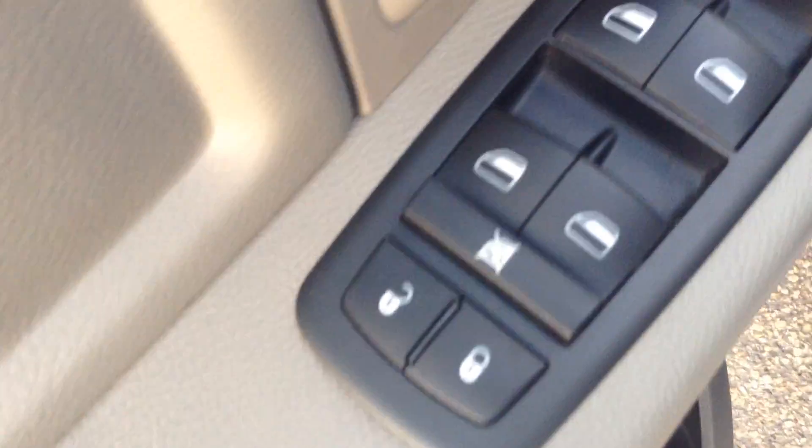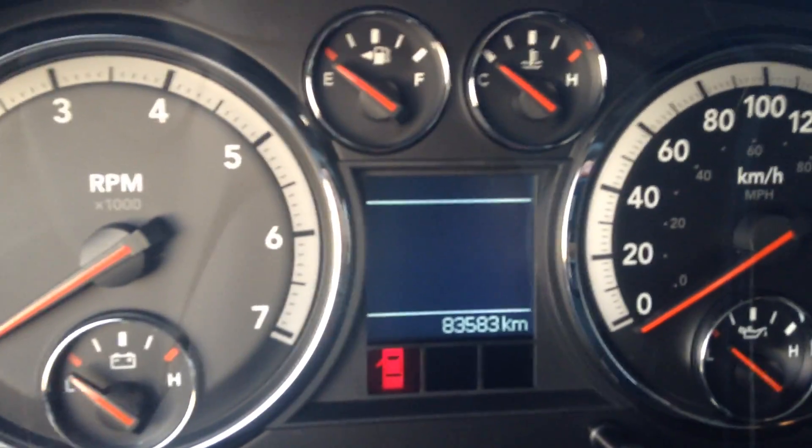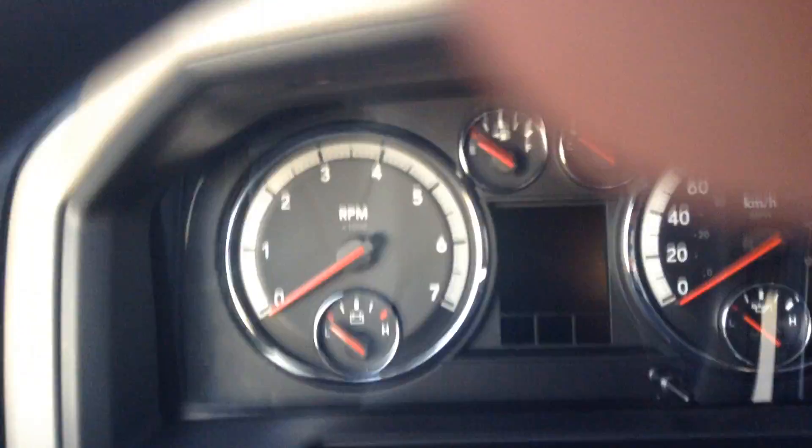Let me show some options here. This vehicle comes with power mirrors, power windows, and power locks. It's only got about 83,000 kilometers on it. This vehicle also has a remote starter, as you can see over there.